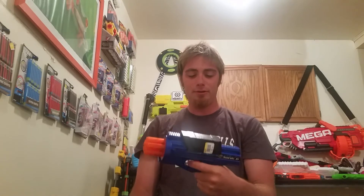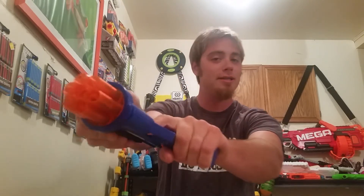Last but not least, something new I've never had before — the Sonic 6 from BuzzBee. It's a six-shot front loader, and it doesn't really seem that cool right until you turn it on and listen.